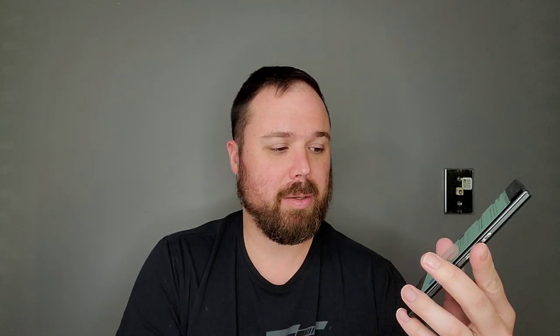It had a Quad HD plus display, three gigabytes of RAM, a 3,400 milliamp battery, and an 18 megapixel camera on the back. So it had a lot of really good things going on for it, especially on the hardware side. It was very innovative. So let's go ahead and dive in and take a look at the BlackBerry Priv in 2020.